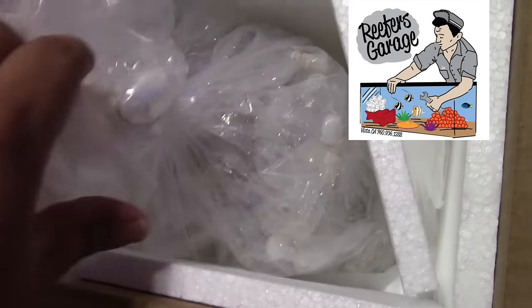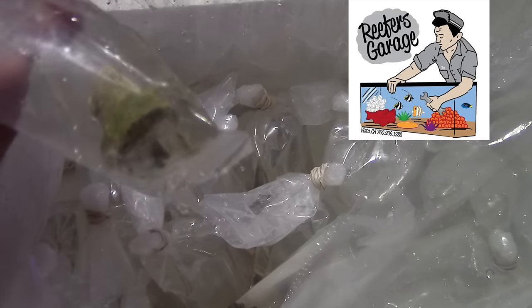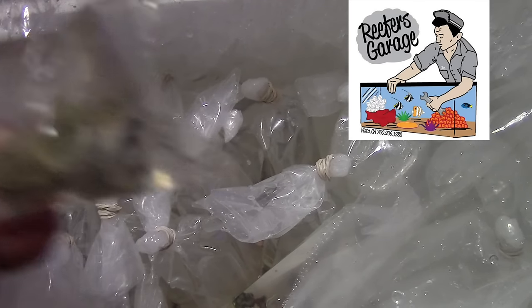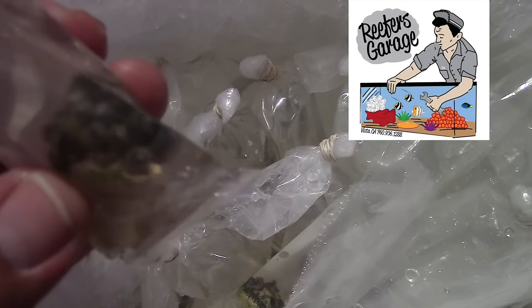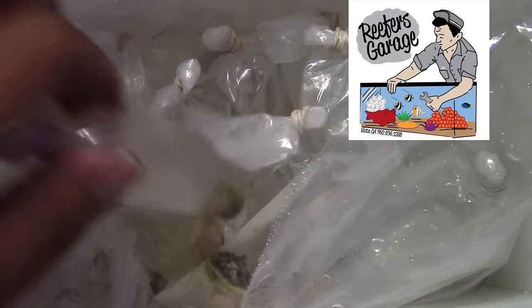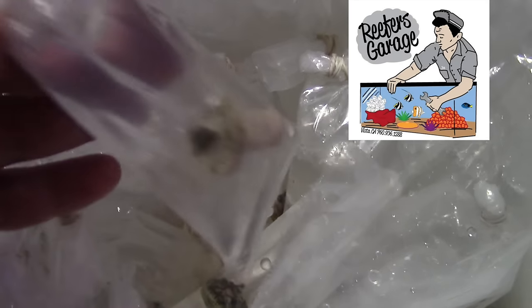What's up everybody, 915 Man here doing a video today. I picked up a bunch of corals — it's actually my second time ordering from Reefer's Garage. I ordered before and went half and half on an order for some SPS: 11 SPS for $100 shipped, and I only paid $50 because I split it with someone else.